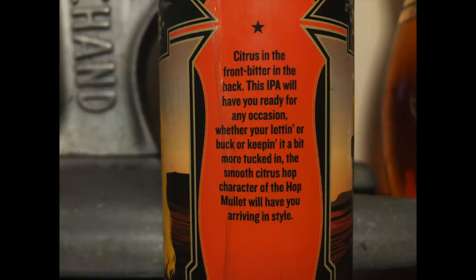This is Hop Mullet, their IPA — 6.7% ABV. That smells nice. Not the pine tree explosion you might be expecting when you smell an IPA, but that's a good thing. It usually means the beer is going to be more balanced. Really terrific IPA notes, but it doesn't beat you over the head. I could easily have three or four of these in a row, although at 6.7% I probably shouldn't. Yeah, this is what an IPA is supposed to be.